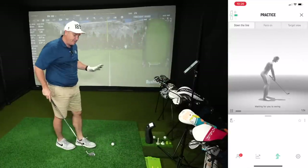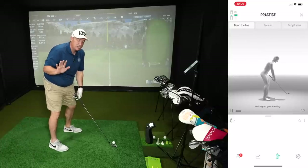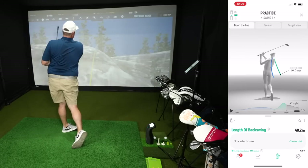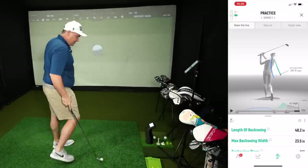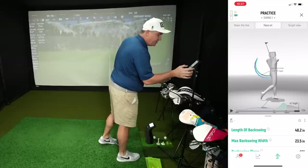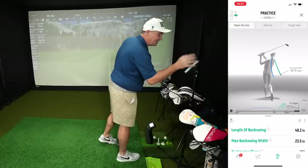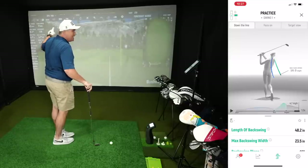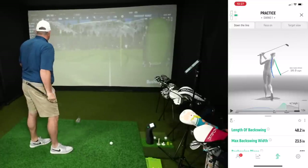The first thing we're going to work on is length of backswing. This is going to help us both measure and visually see what we're doing with the golf swing. I'm going to take a swing closer to the type I was taking in the spring — 48.2, actually a little better than what I was doing then. You can literally see it on screen how far you're taking the club back. You've got a down-the-line view, a face-on view, and a target view. My club head speed is 77, carry is 140 — this is a 7 iron — total distance 153.